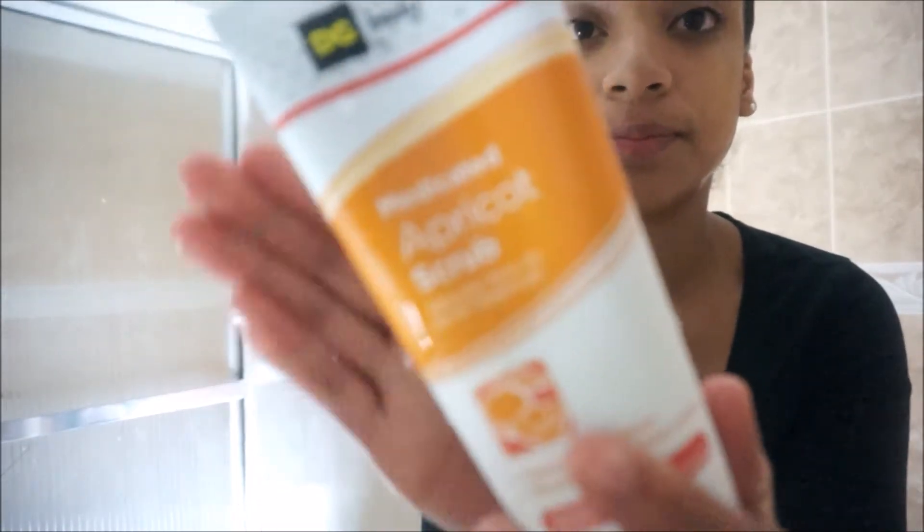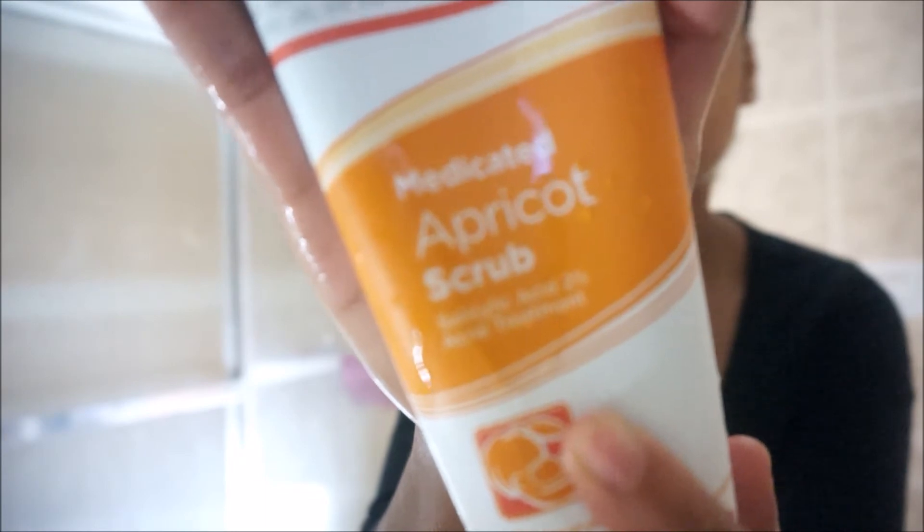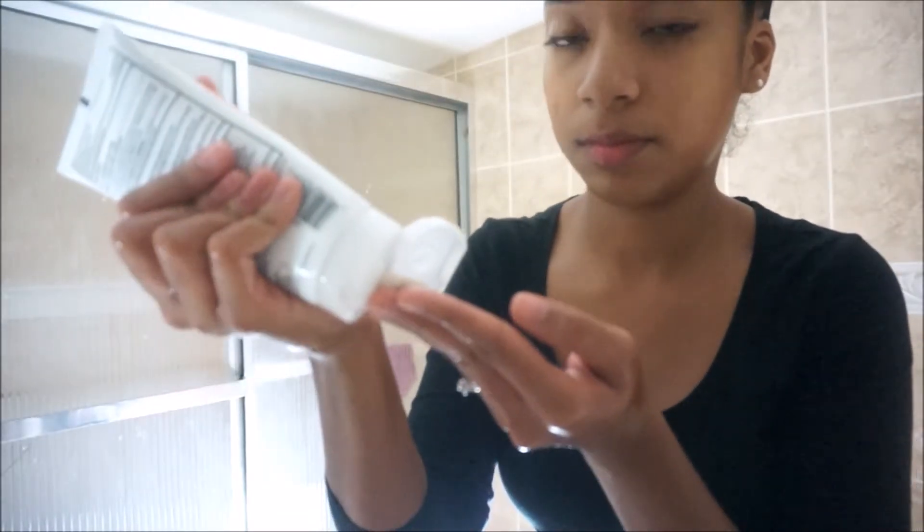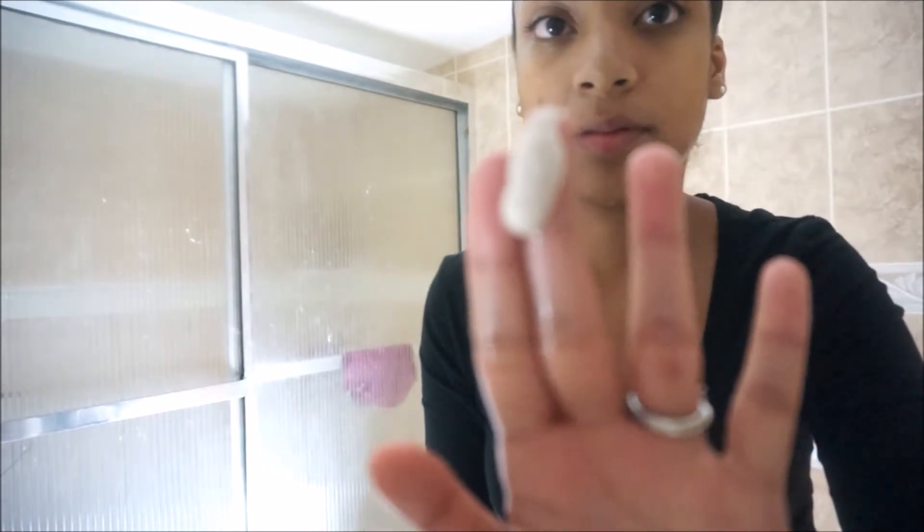Now that I'm done, I leave my face wet and I use the medicated apricot scrub after the original one, because this helps to fight blackheads and acne. I use the same nickel-size amount and do the exact same thing I did with the other scrub.